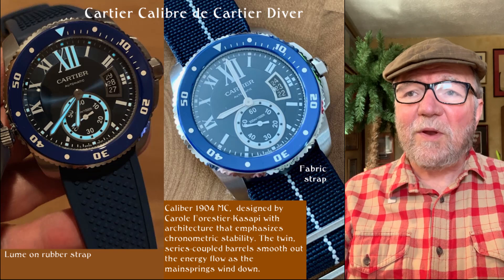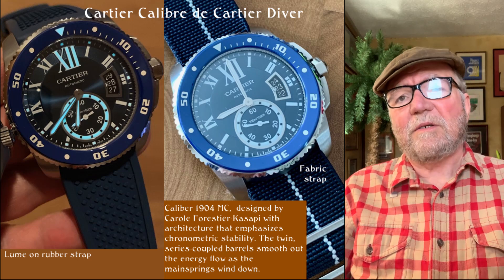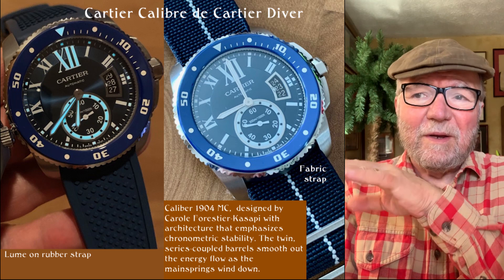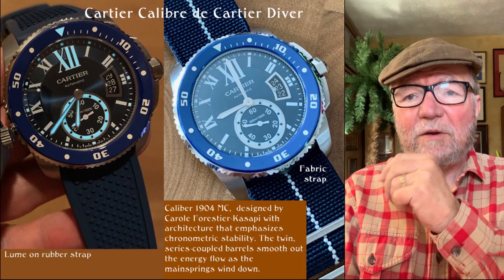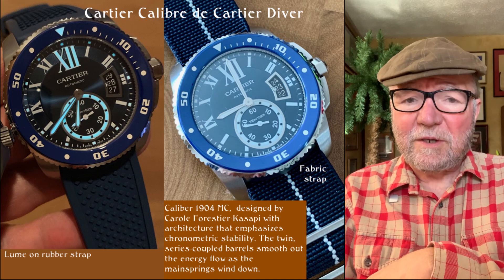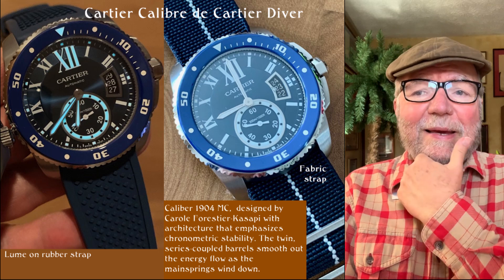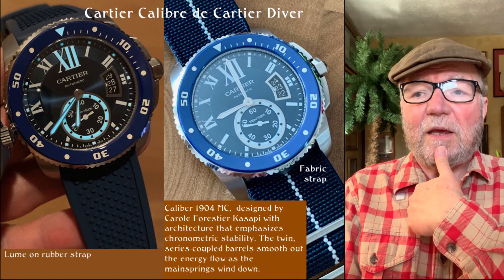To start off, I want to take a look at a watch that I really didn't know anything about. This is the Cartier Caliber de Cartier Diver. When I first saw this watch there are two different shots — one in one kind of light and the other more set up for lume. The one on the left is more loom-focused with a rubber strap and the one on the right has a textile fabric strap. The thing most interesting about this watch is the Caliber 1904 MC — MC stands for Manufacture Cartier — and it was designed by Carole Forestier-Kasapi.